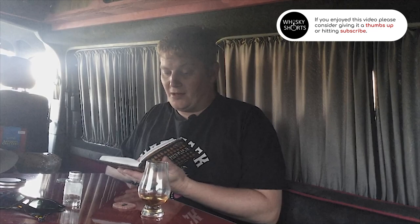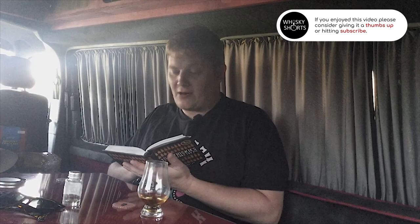I actually got given a sample of it when I was at Pendering distillery a few days ago. It's number 18 in the book. The book covers a bit of the history of the Buffalo Trace distillery. There are a number of other brands produced there, such as Blanton's, Eagle Rare, Rockhill Farms, Hancock's, Elmore T. Lee, Sazerac White, and W.L. Weller. A few of those I think are available in the UK. It's a Kentucky straight bourbon.